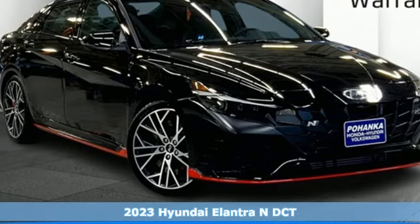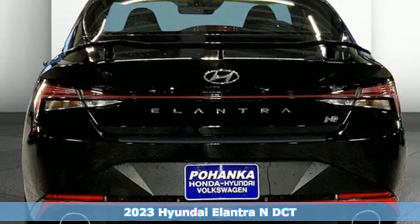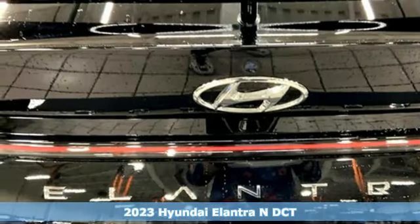It's a new 2023 Hyundai Elantra N. It looks like high performance, and the cover to this book is 100% correct.